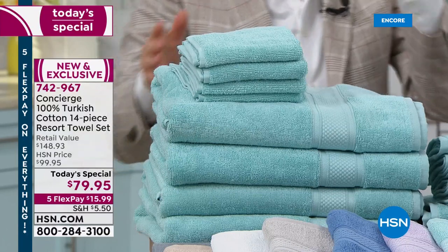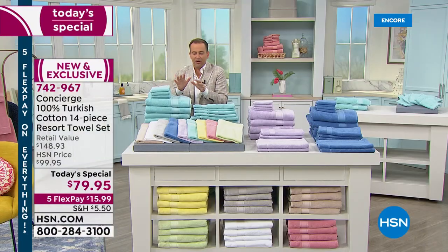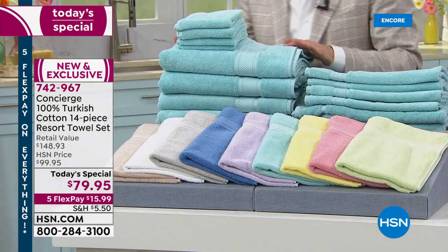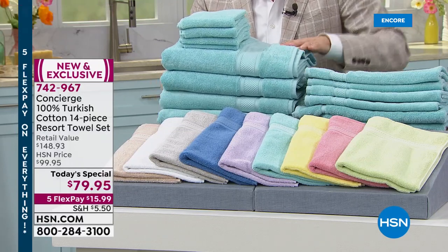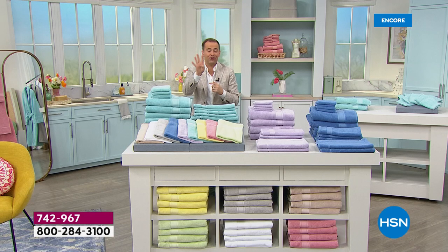These are the first ever low twist towels we've ever done. Because these are Turkish cotton towels, they're expensive — in the market you would expect to pay close to $150 if purchased separately. We came to an if-purchased-separately price of $148.93 because you're getting a full complement: four hand, four wash, and four bath towels.